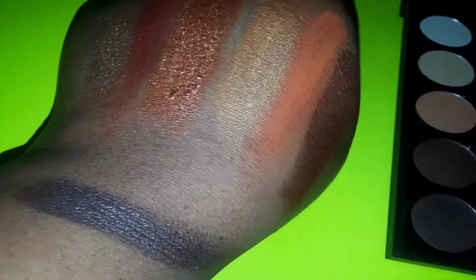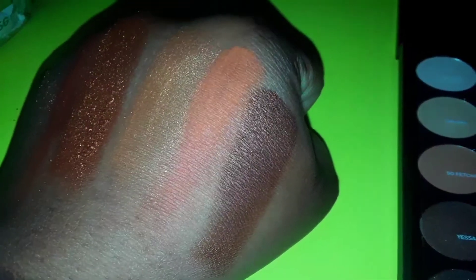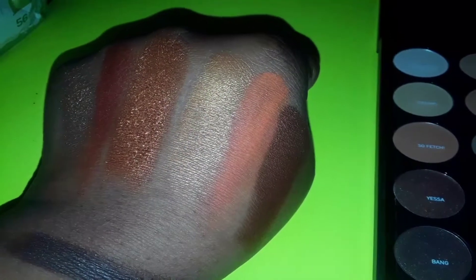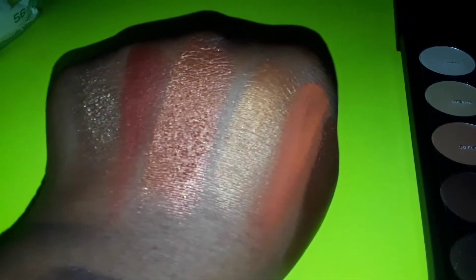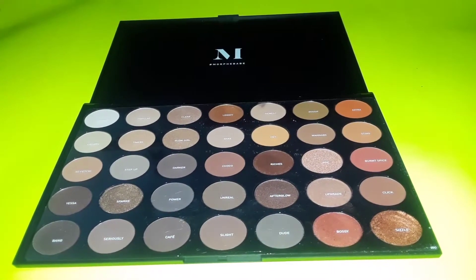So those are all the colors that I tried. Let's go back and look at the ones I've tried. The first one I have on my hand is Extra — I don't really care for it; it's a nice transitioning color. I like Sizzle. Spark is the one at the end — I don't really care for that one. I like Bossy, which is next to Spark. I hope you guys enjoyed this video. I'm really working hard to learn how to edit my videos, so please enjoy!